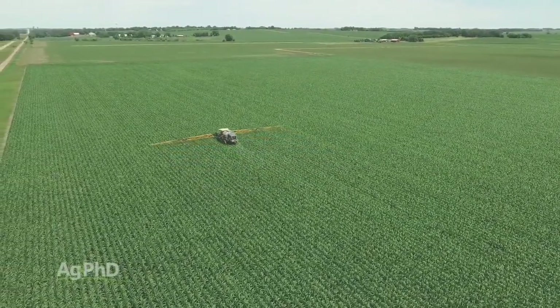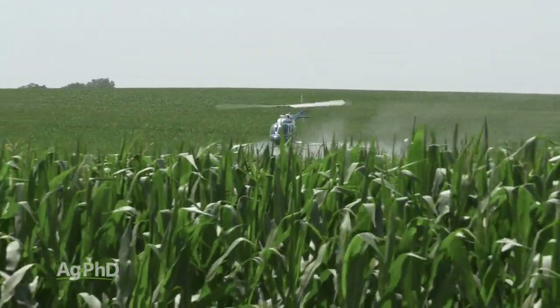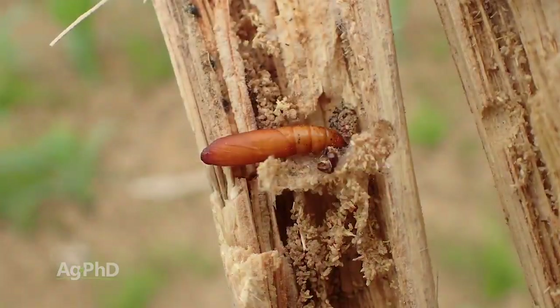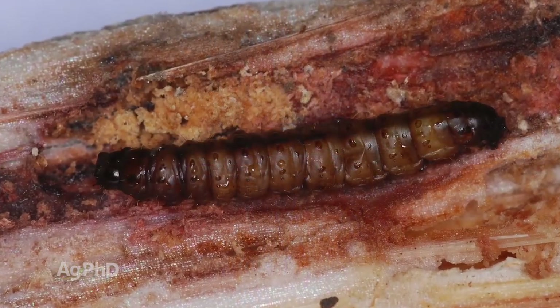The good news is insecticides are dirt cheap — you're going to spend a couple bucks. The problem is you're probably going to have to call a plane in for the late application, so there goes maybe $8 an acre. But the point is, you've got to be scouting for these bugs and you want to catch them before those corn borers actually bore into the stalk. Once they've bored into the stalk, you've got a real problem — you can't get in there to control that insect.